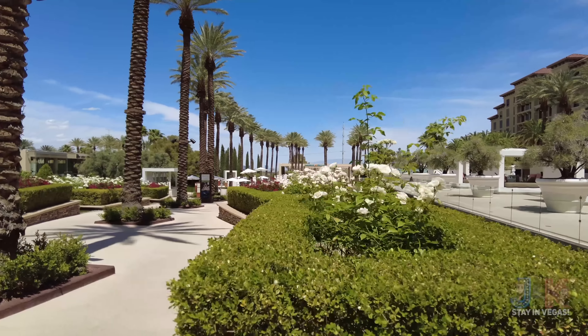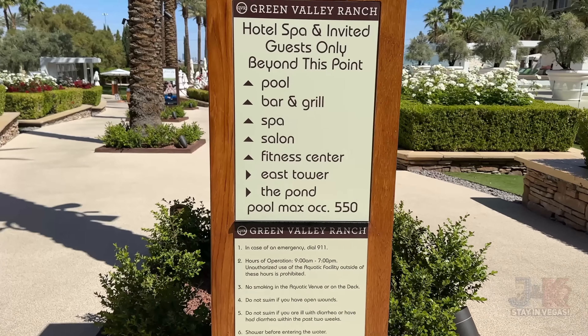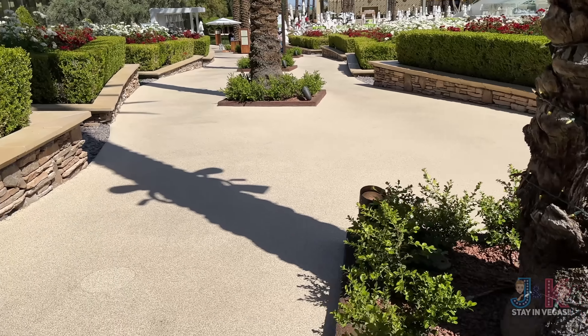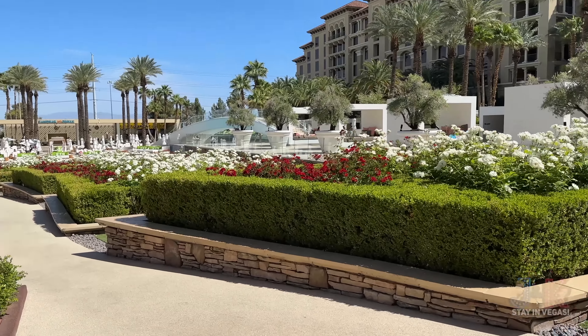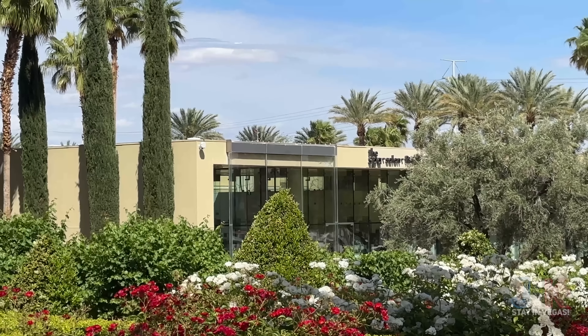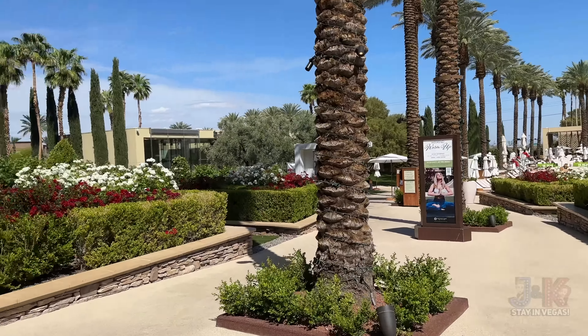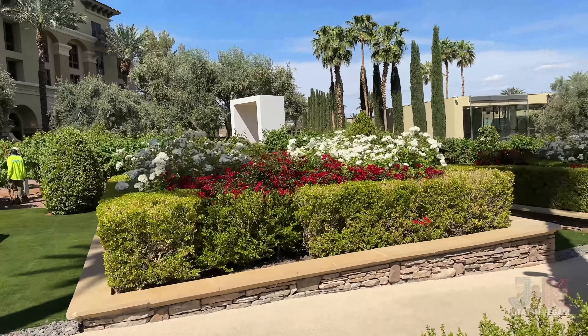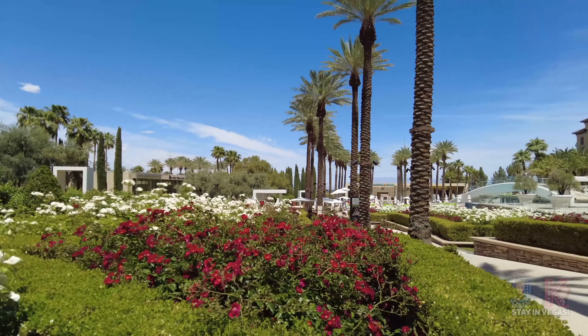They have the Sandbar down there as well. Here's the directional signage: Green Valley Ranch Hotel Spa — guests only beyond this point — pool bar and grill, fitness center, East Tower, and The Pond. On the left-hand side is where your spa, salon, and fitness center is. And just check out all these beautiful flowers here.